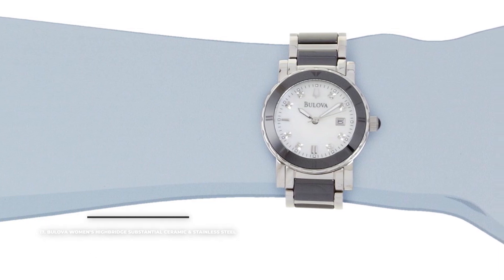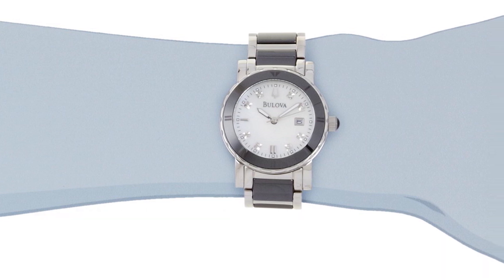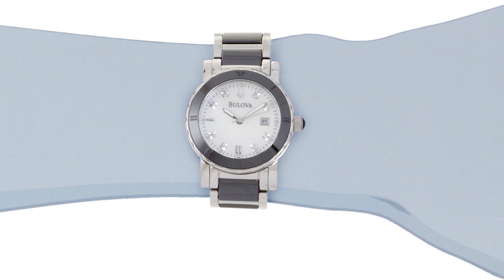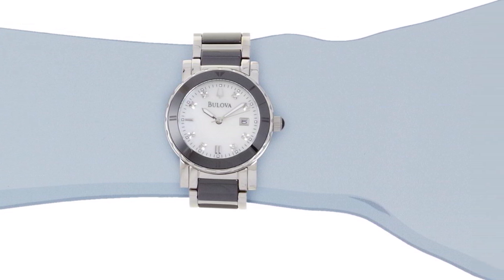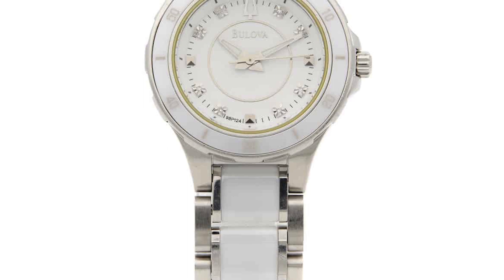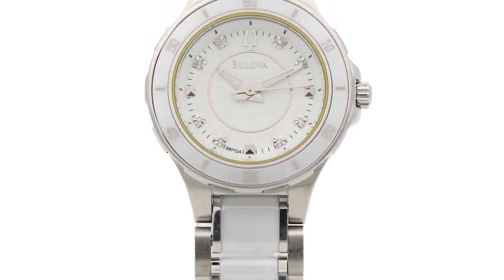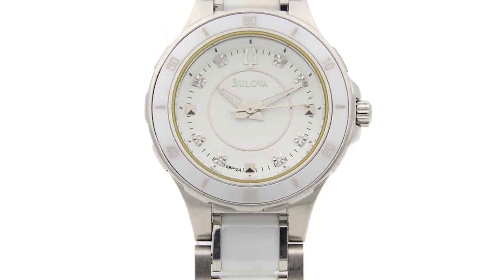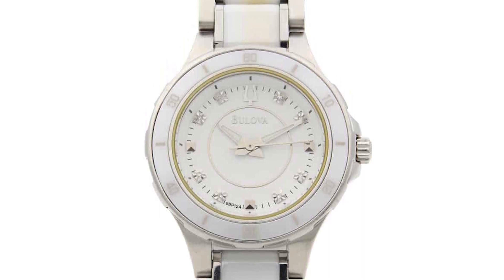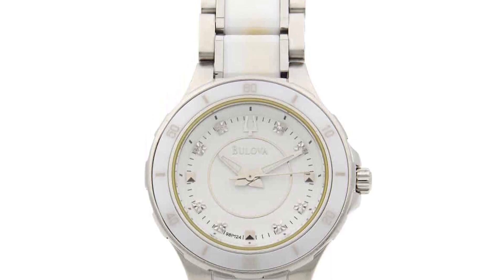Number 17: the Bulova Women's High Bridge Substantial Ceramic and Stainless Steel. The Bulova High Bridge for women, with a construction utilizing both ceramic and stainless steel, is an interesting timepiece at an intriguing price. For less than $300, you'll have no less than eight hand-set diamonds on a white mother of pearl dial — more than you could ever wish for at such an affordable price. Add a high quality Japanese quartz movement, a date window at three o'clock, and a superb combination of white ceramic and stainless steel on both the bezel and bracelet, making this one of the best blends of practicality and charm.